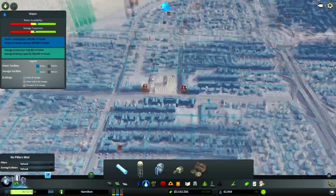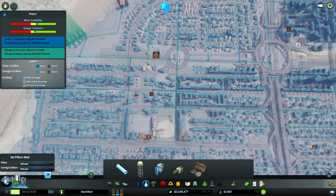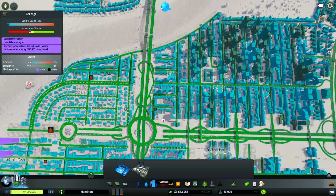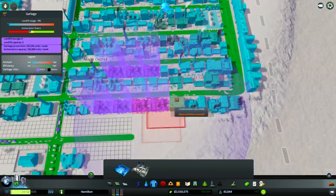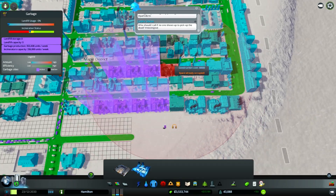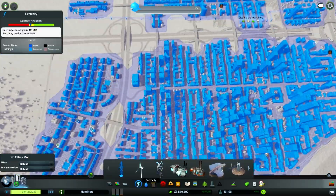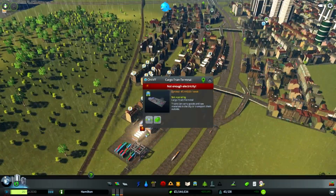Why does this not have water? Who built this? Doesn't look like something I would build. Incinerator capacity — we no longer have that capacity, so we gotta build a new incinerator in incinerator town over here. Just build one right there — that gives us some power output as well as some very delightful garbage reduction.